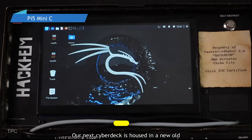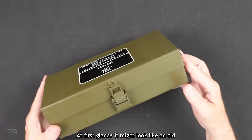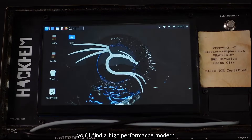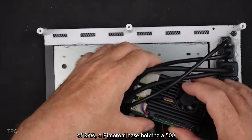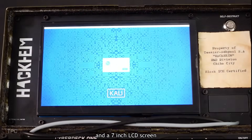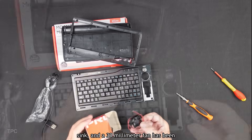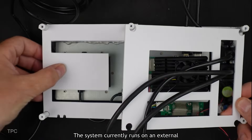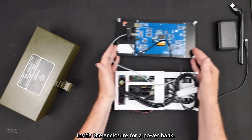Number 23. Our next Cyberdeck is housed in a new old stock enclosure from 1953. At first glance it might look like an old toolbox, but inside you'll find a high-performance modern computer. The setup features a Pi 5 with 8GB of RAM, a Pimoroni base holding a 500GB NVMe SSD, and a 7-inch LCD screen. For cooling, the Pi is equipped with an aluminum heatsink, and a 30mm fan vents the metal enclosure. The system currently runs on an external power supply, but the creator has reserved space inside for a power bank.